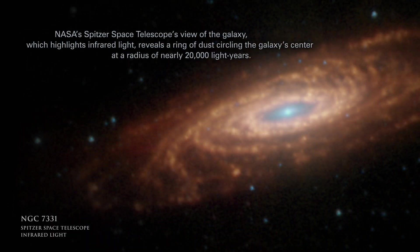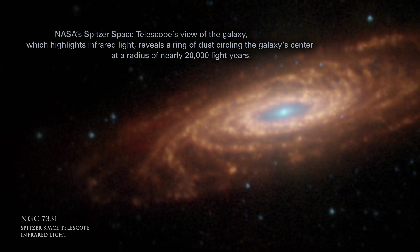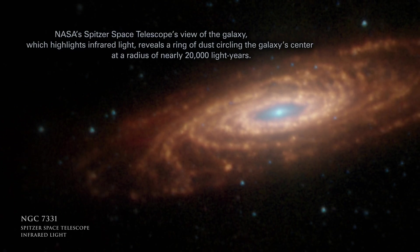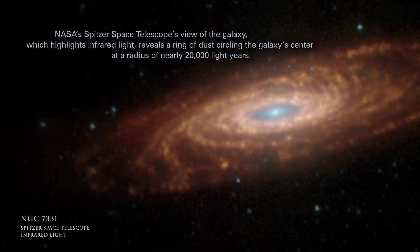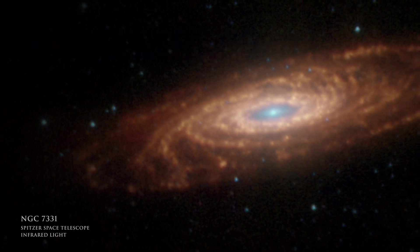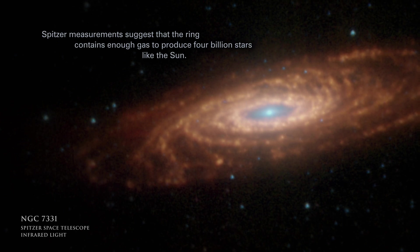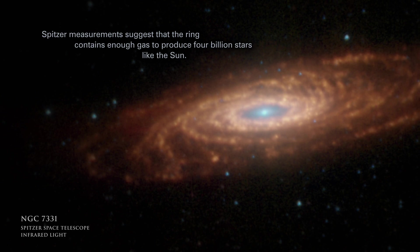NASA's Spitzer Space Telescope's view of the galaxy, which highlights infrared light, reveals a ring of dust circling the galaxy's center at a radius of nearly 20,000 light-years. Spitzer measurements suggest that the ring contains enough gas to produce 4 billion stars like the sun.